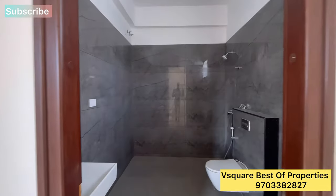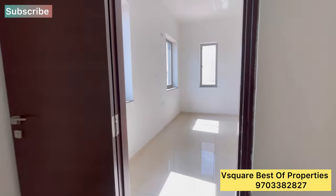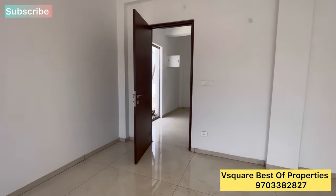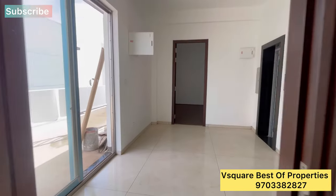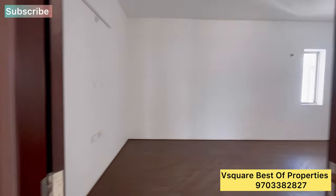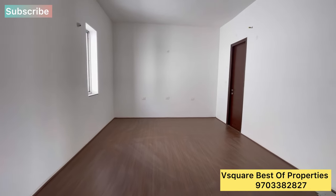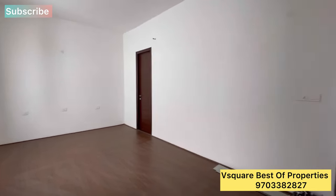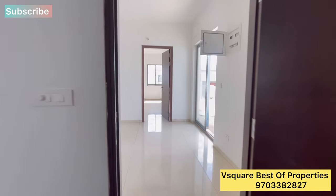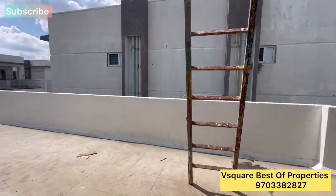The community features an 8000 square feet clubhouse with a multi-purpose hall, many indoor games, a home theater room with a separate attached washroom, an 800 SFT multi-purpose hall, visitor suites, and a fully equipped air-conditioned gym.